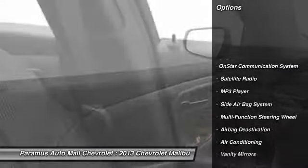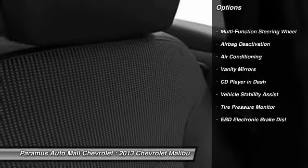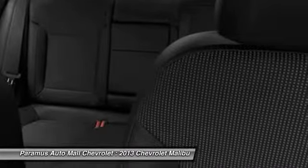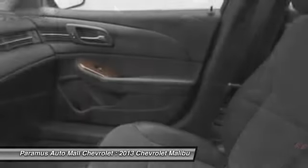Power driver seat, OnStar, dual airbags, auto express down window, front air conditioning, adjustable headrests, power steering, anti-theft security system, cruise control, auto headlight on and off.